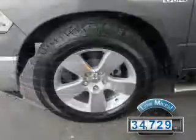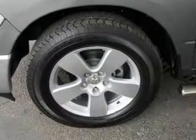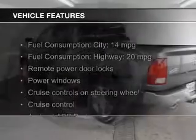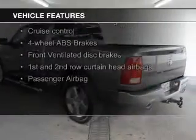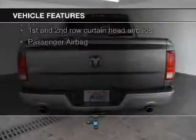With fewer than 35,000 miles, this vehicle has a long road ahead. The features include satellite radio, digital audio input, steering wheel controls, and alloy rims.